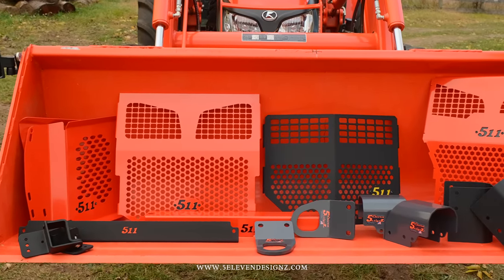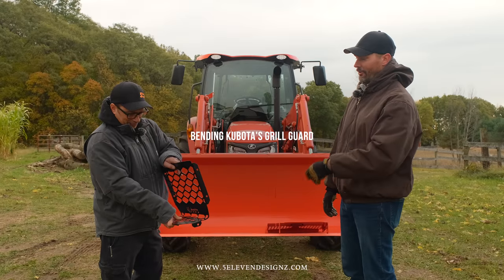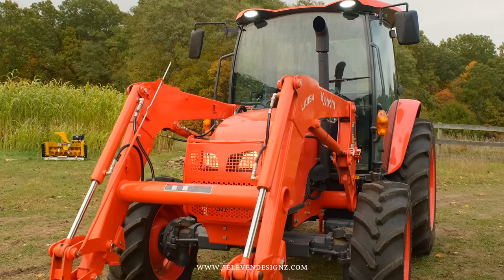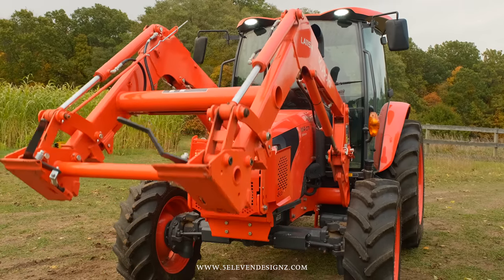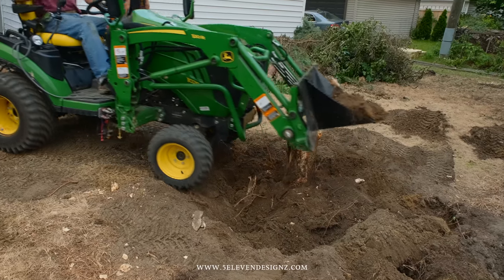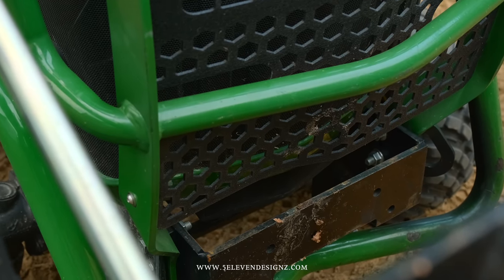The 511 grill guards are an awesome solution serving two purposes: one is to make your tractor look cool and dress it up, and the second is functional — to protect the front end of your tractor. If you're using a grapple or a bucket in a hairy situation in the woods or in a pile of branches, it doesn't take much for one stick to sneak through your radiator screen and cause a lot of damage, or break a headlight. A grill guard prevents that from happening.